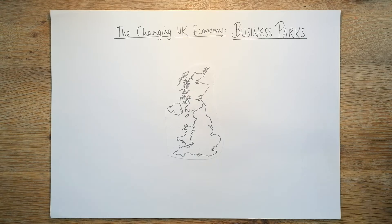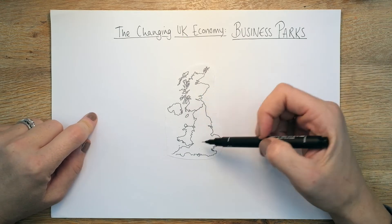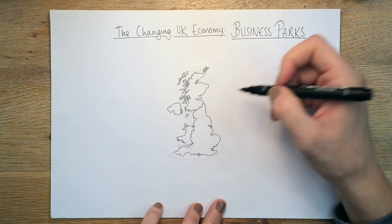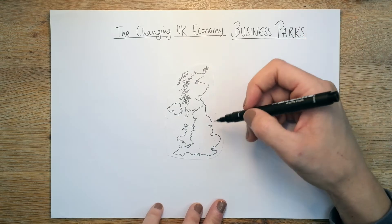Business parks are similar to science parks but they have similarities and differences. I've used a map of the UK because my drawing skills aren't quite up to that, so we're looking at business parks in the UK.